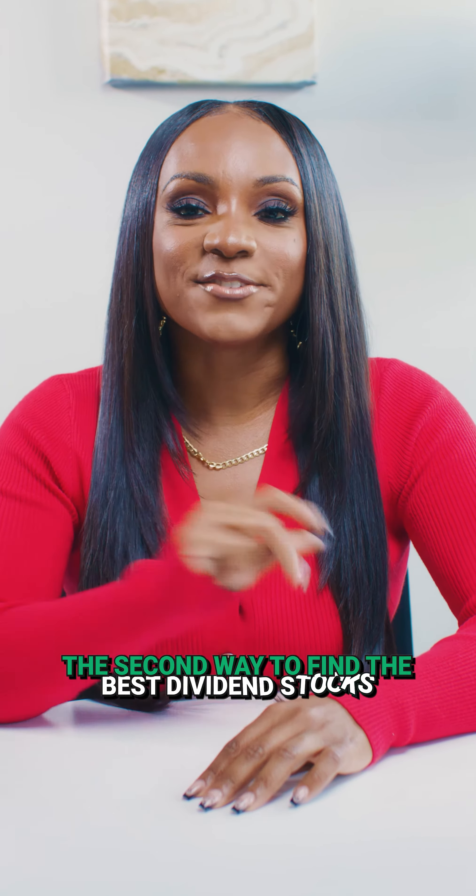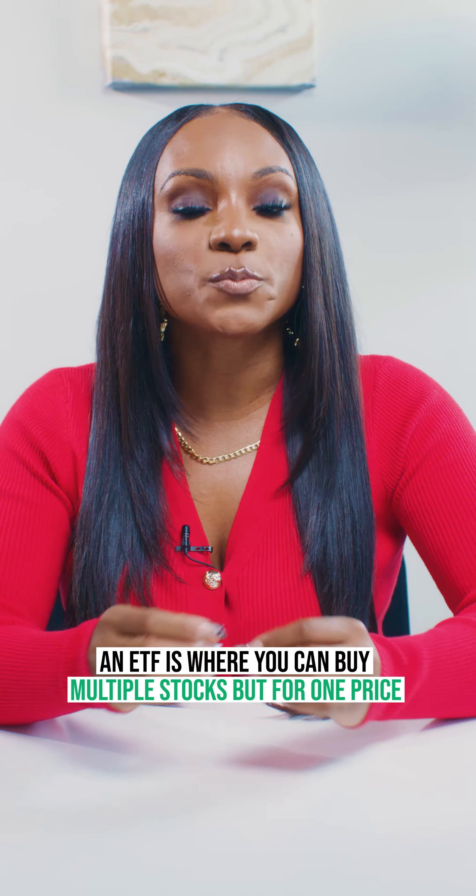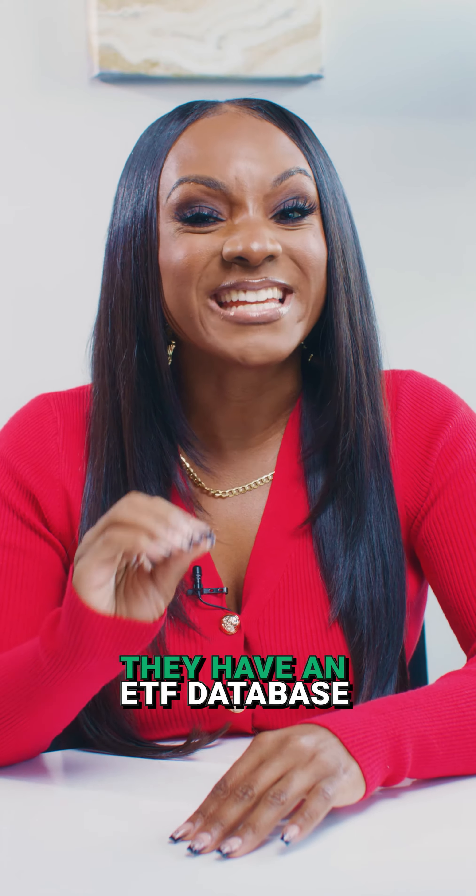The second way to find the best dividend stocks is to do an ETF reverse lookup. An ETF is where you can buy multiple stocks for one price. To find all the ETFs that exist, go to ETF.com — they have an ETF database.